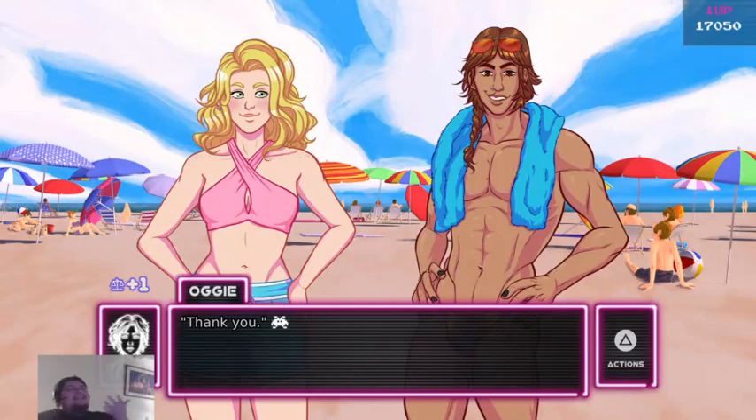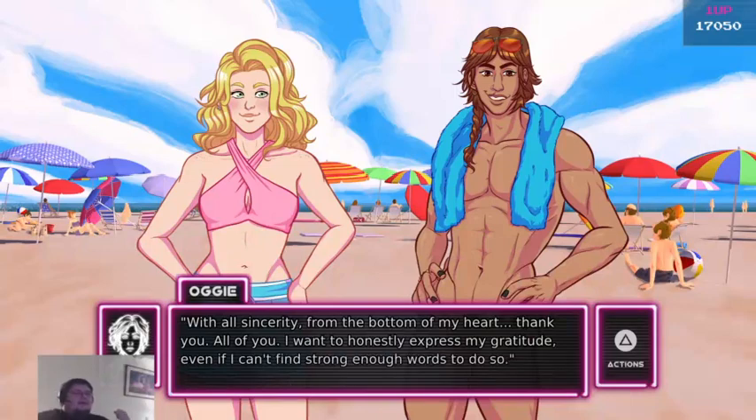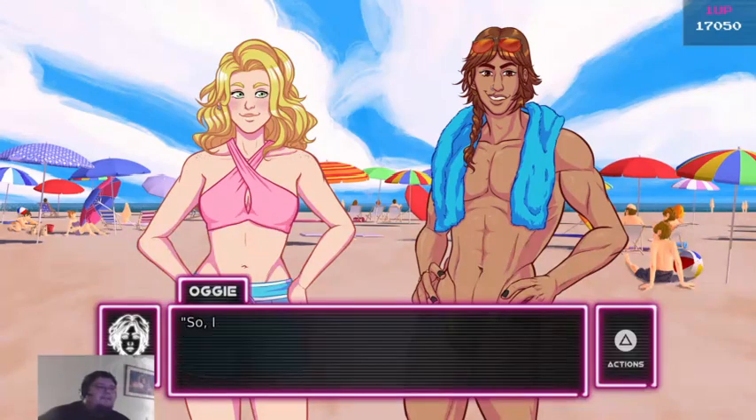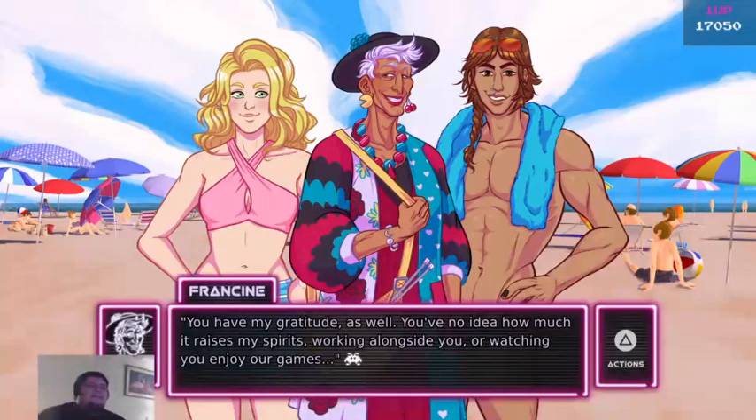In the group setting, I'm going a lot more for the sincere one. Interesting. With all sincerity, from the bottom of my heart — thank you, all of you. I want to honestly express my gratitude, even if I can't find strong enough words to do so. Thank you. Let's eat. You have my gratitude as well — you have no idea how much it raises my spirits working alongside you and watching you enjoy our games.